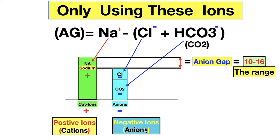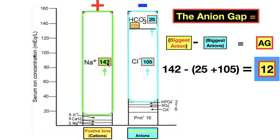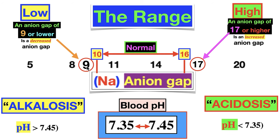Positive ions are cations; negative ions are anions — not to be confused with fireplace anions. Putting in real numbers: sodium 142, CO2 or bicarb — remember CO2 is on your labs because most CO2 in the body is in the form of bicarbonate. So we add chloride and CO2 together, subtract from sodium. For this person, 142 minus 25 equals 12. The range is approximately 10 to 16 — that's what you'll see in medical books, though it varies in real life. Low anion gap is below 10; high is above 16.